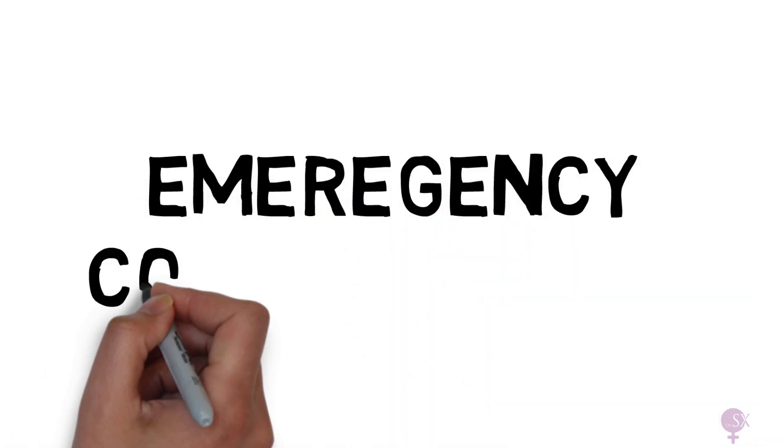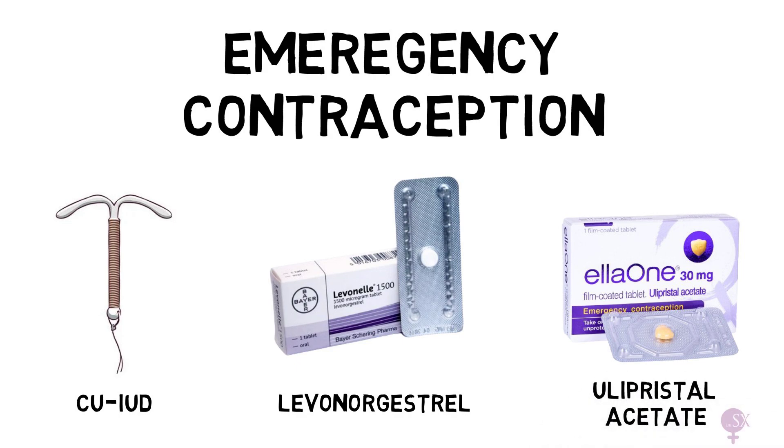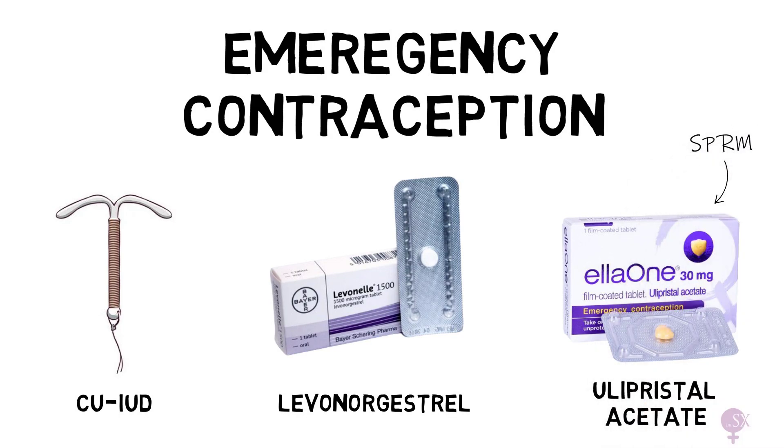Emergency contraception. There are currently three main types of emergency contraception: the copper coil, the levonorgestrel pill marketed as Levonelle in Europe and the UK, and the ulipristal acetate pill marketed as ellaOne in Europe and the UK. This is a selective progesterone receptor modulator, or SPRM.